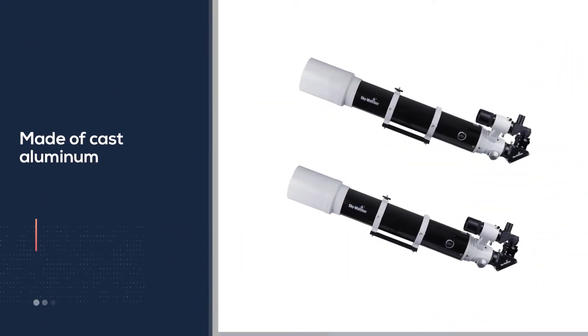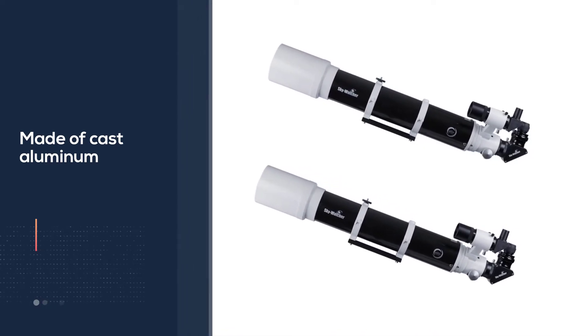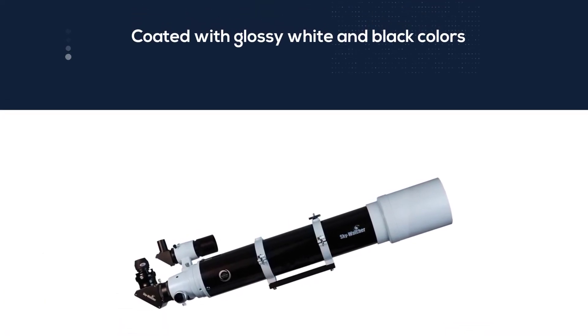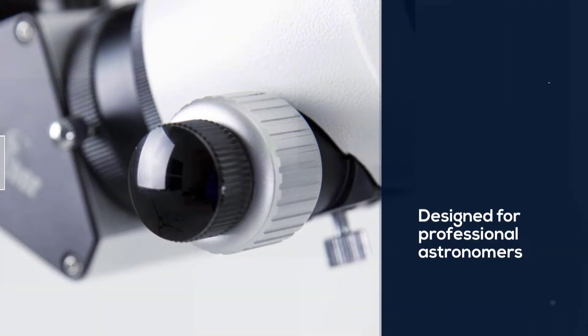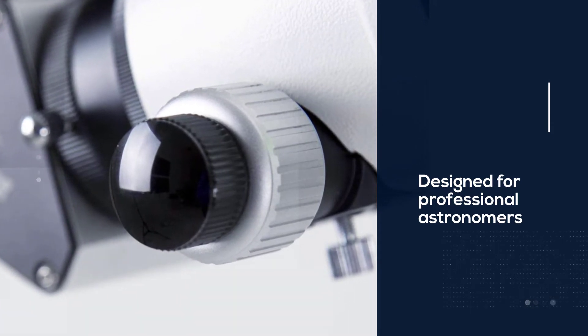It is not a mirror telescope but a refractor lens. It has a 4.72 inches, 120mm aperture along with a 900mm focal length capacity. Furthermore, ED technology — extra low dispersion double lens — gives the best color correction, plus the lowest 17x to highest 283x magnification option makes it super appealing.